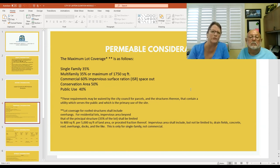Multifamily is 35% or a maximum of 1,750 square feet of the lot. Commercial allows up to 60% impervious surface ratio. The conservation area is 50% and public use is 40%.